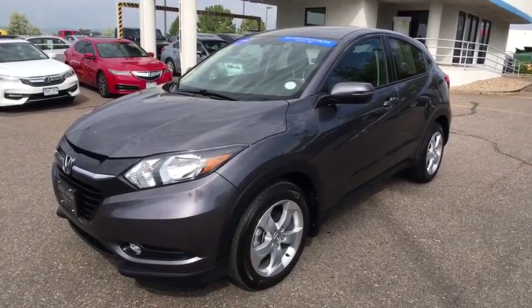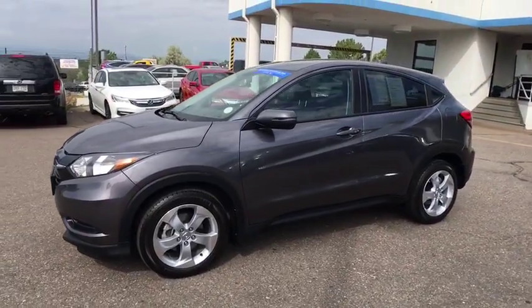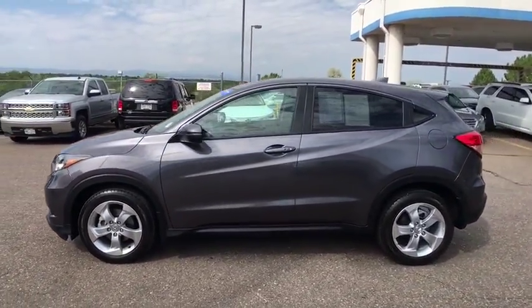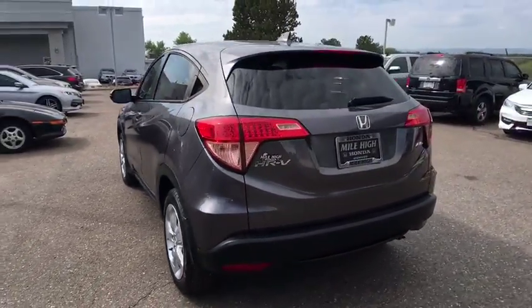The 2016 Honda HR-V. The HR-V has a good-looking exterior with a clean design. It comes with a well-tuned suspension and a handsome and flexible interior with tons of options to choose from.